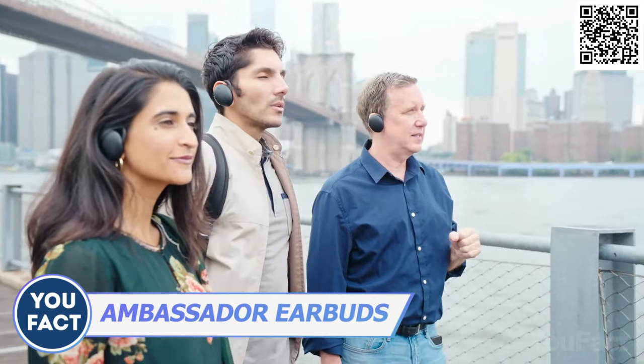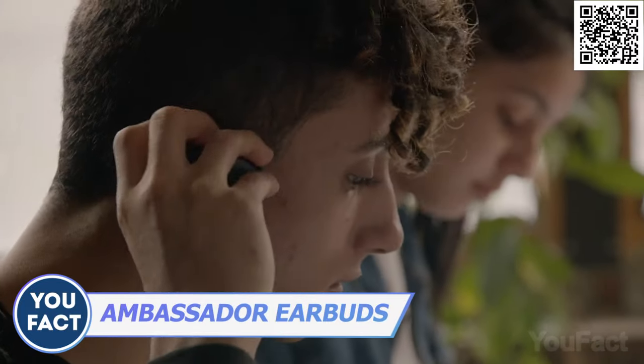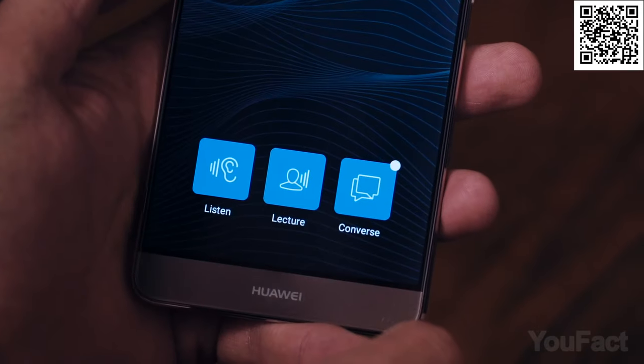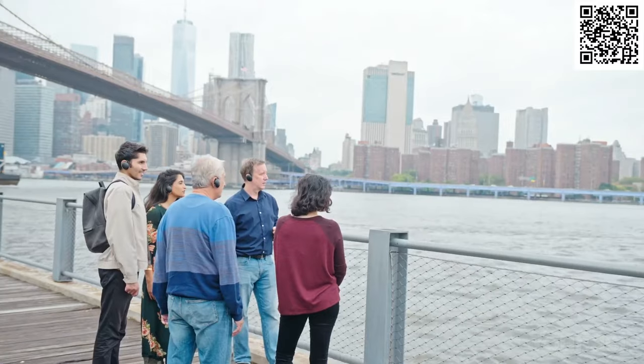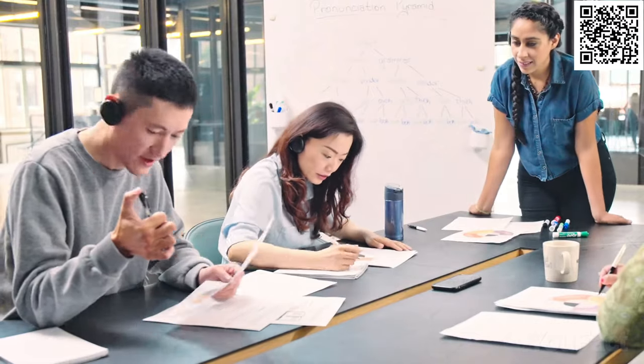Communicate in different languages with ease, using headphones and an app called Ambassador. The app translates your speech to the other person's language and vice versa. There are three modes: converse, lecture, and listen. In converse mode, both parties select the language they want to hear, and the app translates the speech in real time. In lecture mode, the app only translates your speech and streams it through your phone's speaker in another language. In listen mode, the app listens to the language you want and translates it to your language.